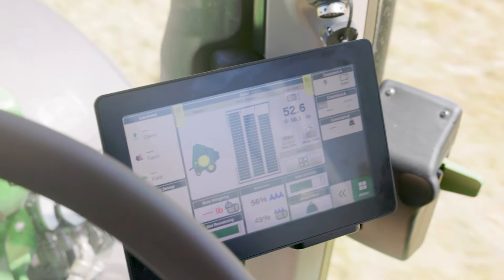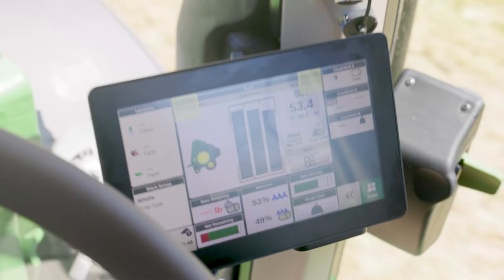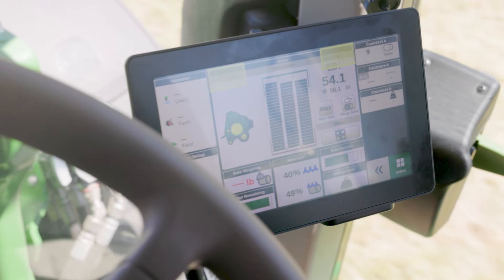At the heart of this is an innovative new Generation 5 LCD 10-inch touchscreen display. It's user-friendly with large icons and a simple layout, making it easy for anyone to navigate.